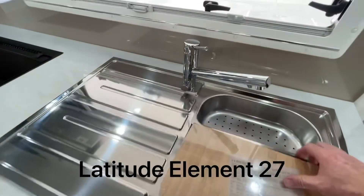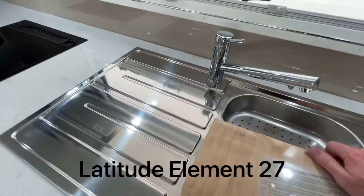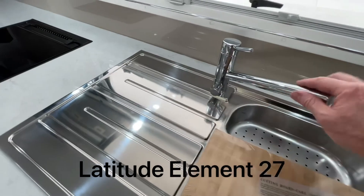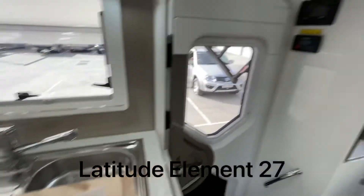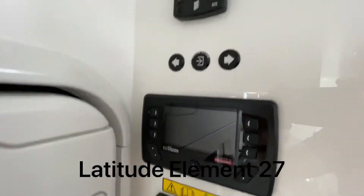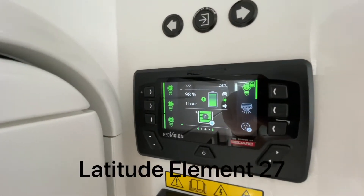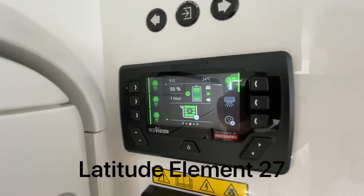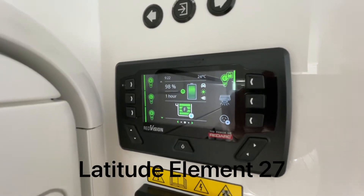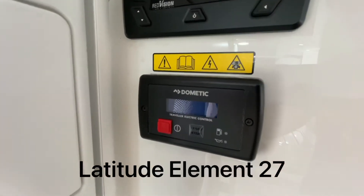There's a nice big sink with a draining board, chopping board, strainer, and an inbuilt water filter in the tap. You've got your diesel heater and slide-out controls. This is the Redarc control system — there's another screen that matches this exactly next to your bed, as well as the app on your phone, so you can turn things on and off and check your battery level, water level, etc. Generator control is here too.